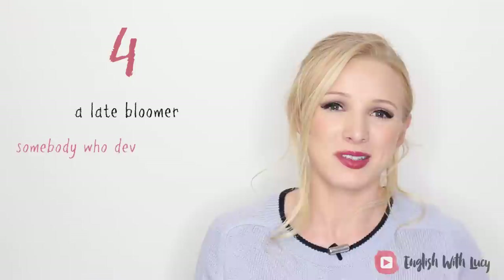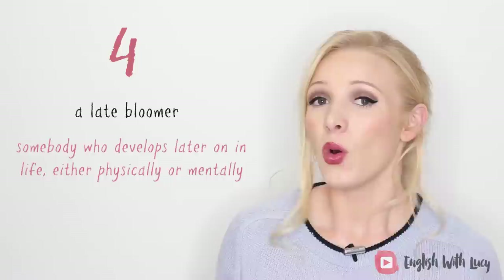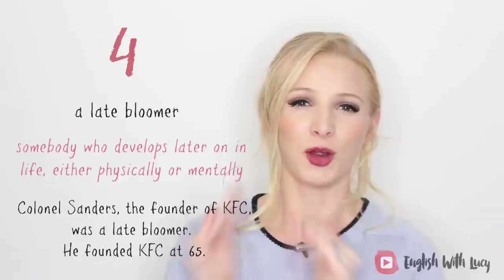Number four: a late bloomer. A late bloomer is somebody who develops later on in life, either physically or mentally. It could mean they hit puberty at a later age, or that they got a job, settled down, got married, and had children at a much later age than is considered normal. For example: Colonel Sanders, the founder of KFC, was a late bloomer. He founded KFC at 65 and then became a multimillionaire. Congratulations, late bloomer.